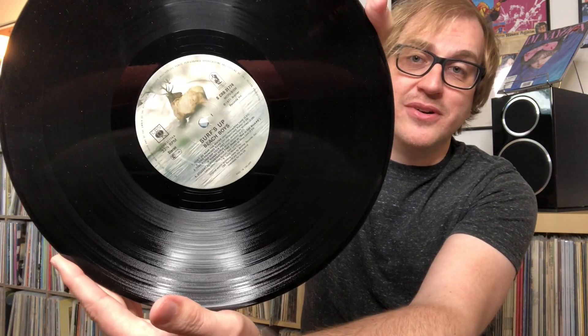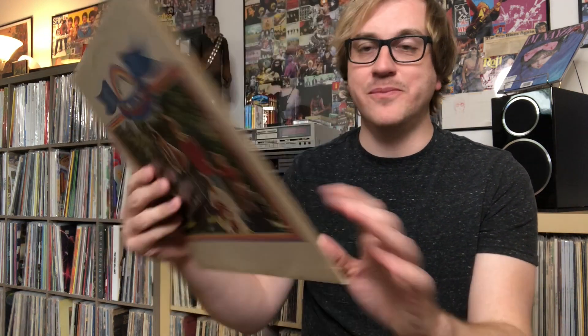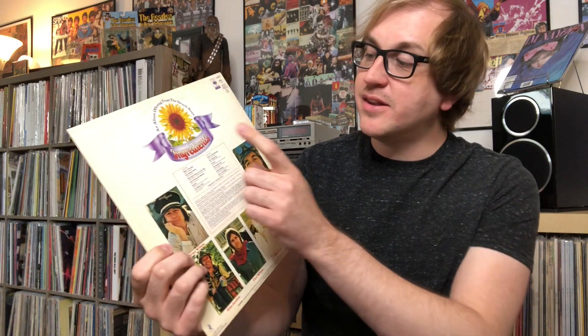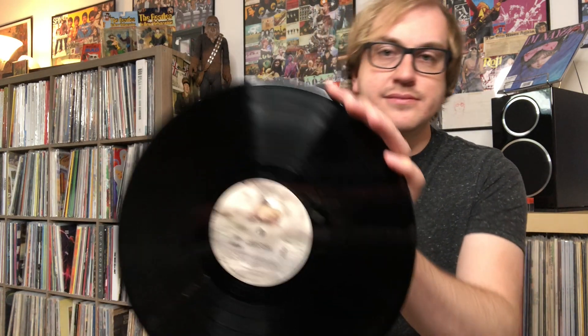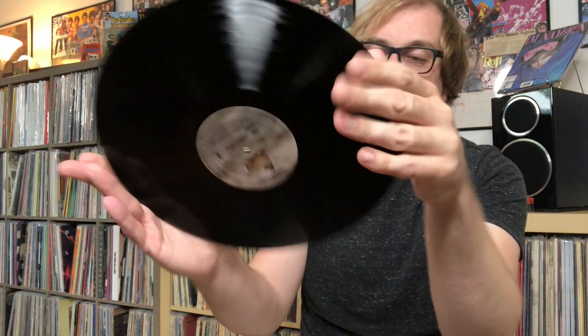Looks so cool. And then last but not least, 'Sunflower,' also on the Caribou label. Love this back cover — that looks so cool, the pictures of them on the back cover like that. It does not start off with 'Cotton Fields,' it starts off with 'Slip On Through,' which is also interesting. So weird to see that on the Caribou label, but I really, really dig it.